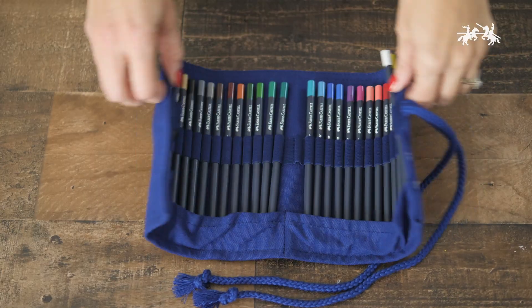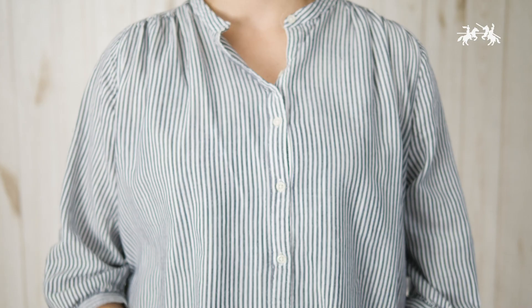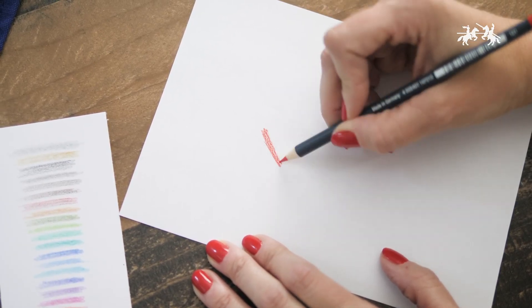Each package comes with 27 Goldfaber colored pencils, a Goldfaber graphite pencil size 2B, a single hole pencil sharpener, and a fabric pencil roll. The included Goldfaber colored pencils are highly pigmented,